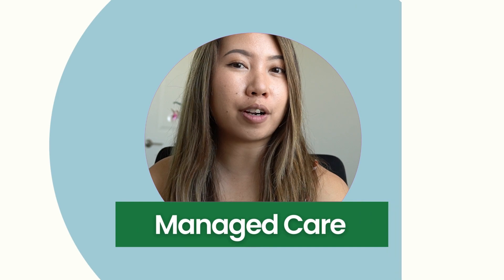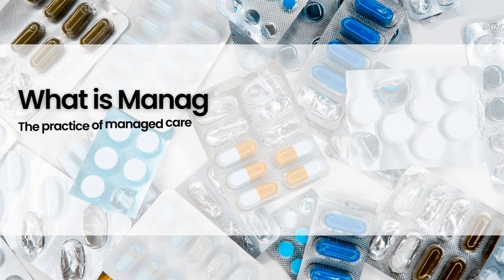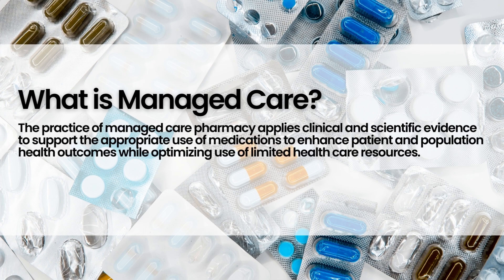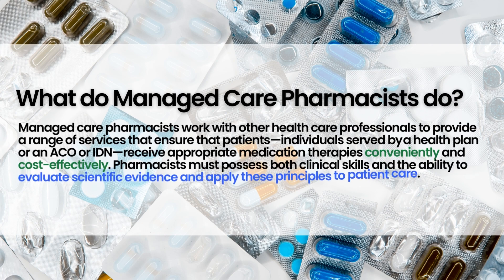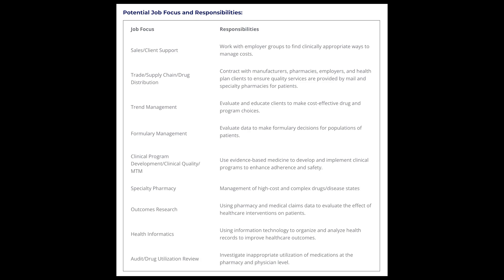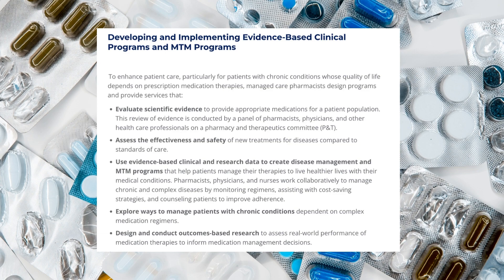Next we have managed care pharmacy. The practice of managed care pharmacy applies clinical and scientific evidence to support the appropriate use of medications to enhance patient and population health outcomes. Managed care pharmacists work with other healthcare professionals to provide a range of services to ensure that patients receive appropriate medication therapies conveniently and cost-effectively. If you're interested in pursuing managed care pharmacy, most pharmacy students would join an organization called AMCP, which stands for Academy of Managed Care Pharmacy.